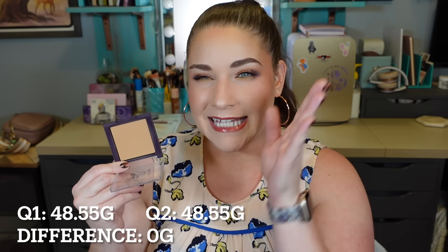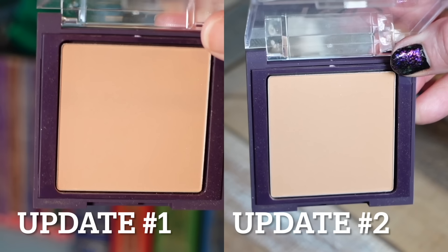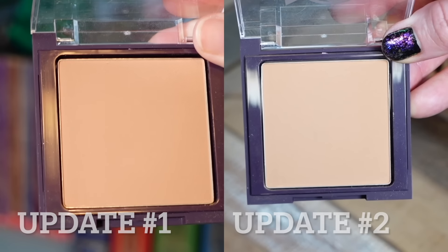This is the other Juvia's Place bronzer from the light duo — the more warm one. I started using this on July 1st, so since we're at the end of June for the quarter, I have no weight differences to report yet. This just rolled in. I will see how this goes and hopefully we'll have a very impressive pan on the next update. I'm rolling this in to see if I can use it up in the next six months — I have total faith in myself. Since I just rolled it in, there's no weight difference this quarter.